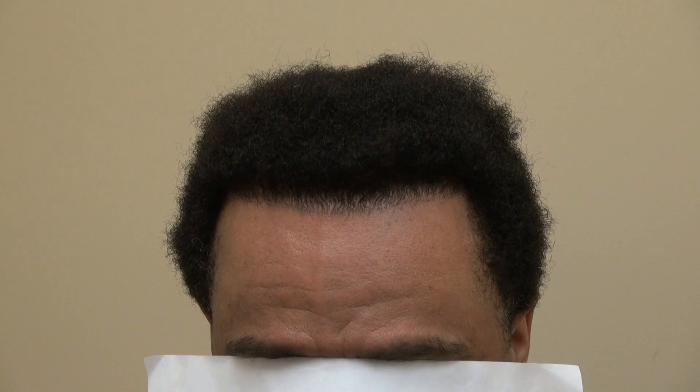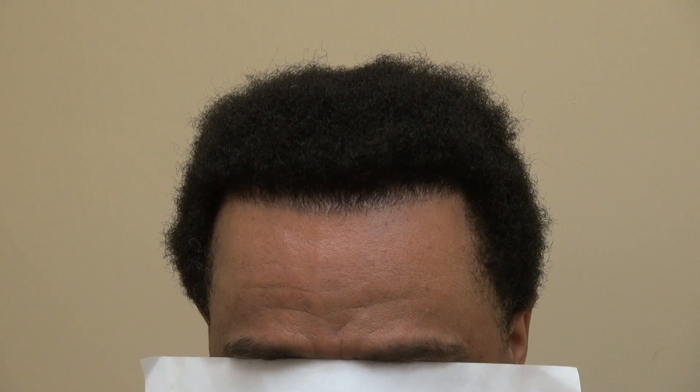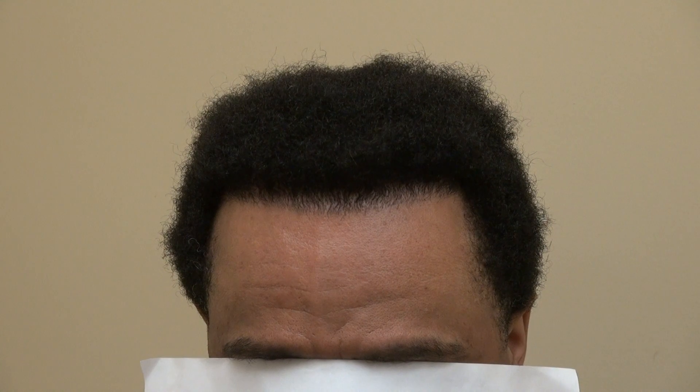This is the hair transplant surgery result, one year post-op, and this is one surgery with me. This client had two surgeries somewhere else that was not specialized on Black African American curly hair, and thus the result was poor.